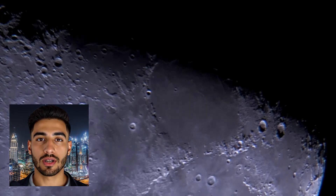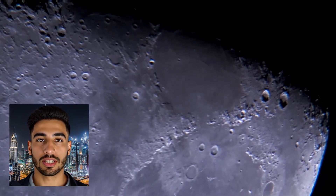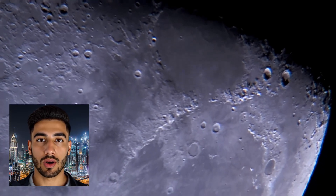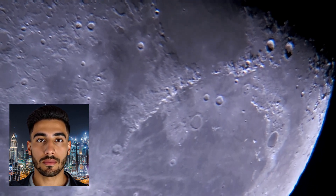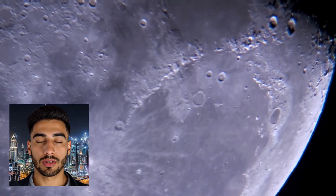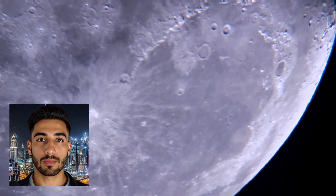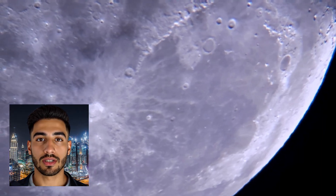The moon's exosphere is extremely thin, providing no insulation to retain heat. This results in rapid heating during the day and equally rapid cooling at night. The sun's energy directly impacts the lunar surface, causing significant temperature increases during the day. Some craters near the moon's poles never receive sunlight, leading to permanently cold conditions.